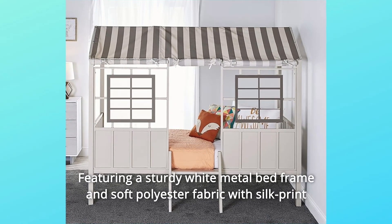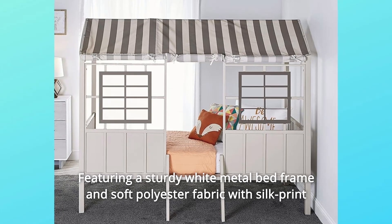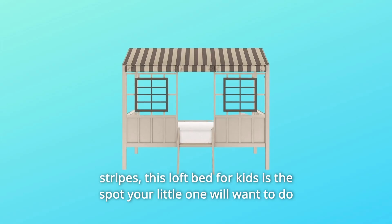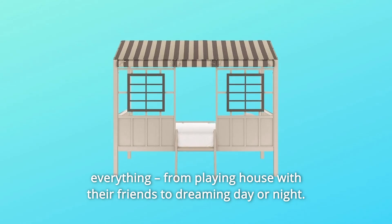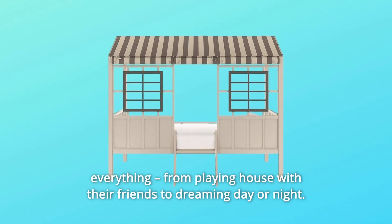Featuring a sturdy white metal bed frame and soft polyester fabric with silk print stripes, this loft bed for kids is the spot your little one will want to do everything — from playing house with their friends to dreaming day or night.